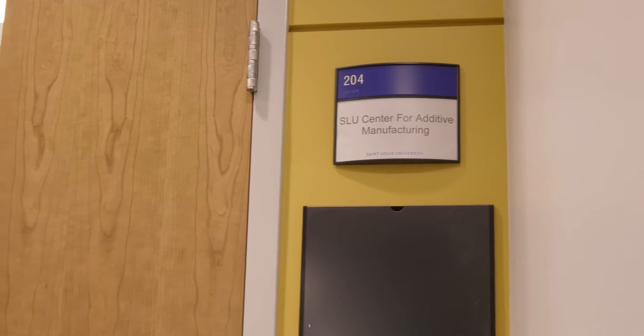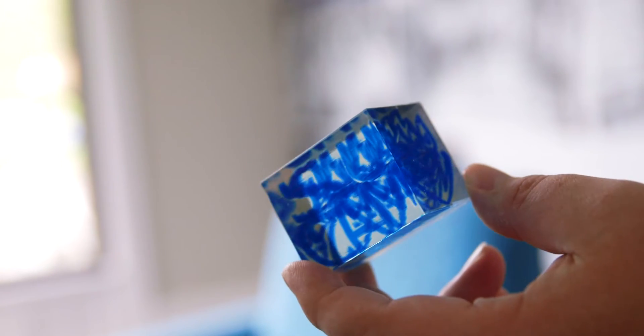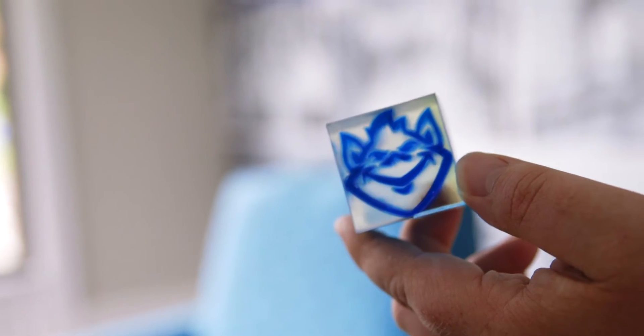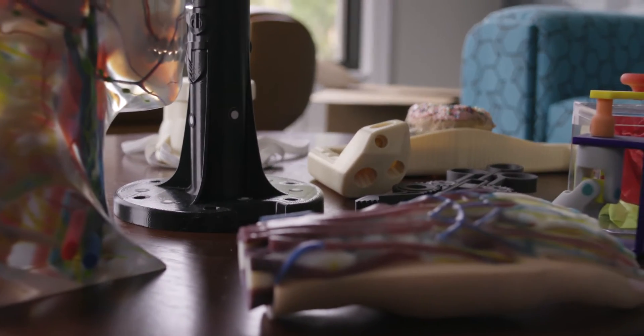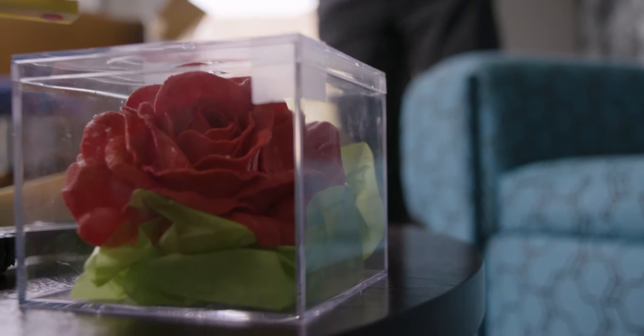The Center for Additive Manufacturing is basically a 3D printing center. It's really a collaboration center where you come in, explain what it is you want to accomplish, and we help you accomplish that. The goal of the center is really to be a resource for the entire university. Having it in a central location is just going to bring in a more collaborative, more interdisciplinary atmosphere.